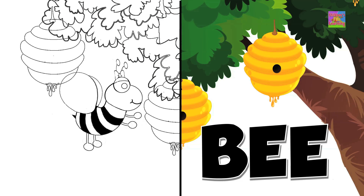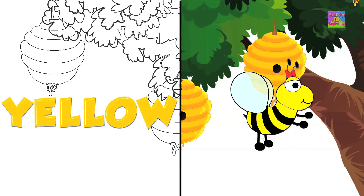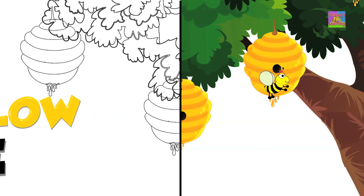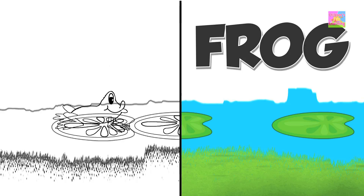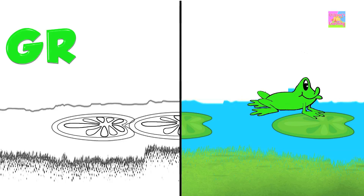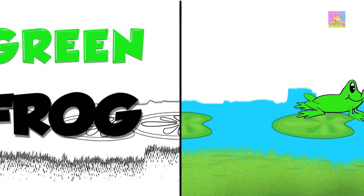Bee — yellow. Yellow bee. Frog — green. Green frog.